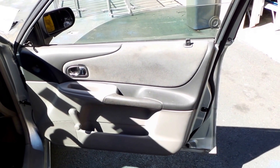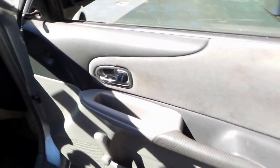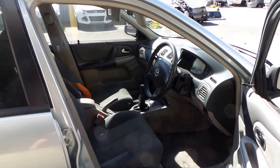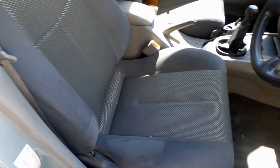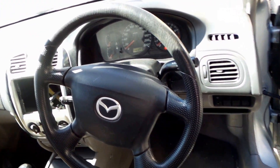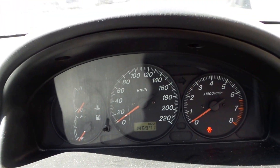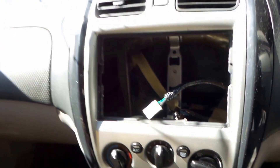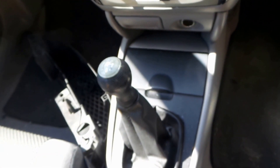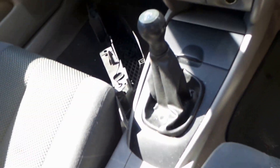This Astina has a grey cloth interior, fitted with manual mirrors and windows. Nice steering wheel, instrument cluster — only 146,000 on the clock. Heater and AC controls, manual transmission, and a nice clean centre console.